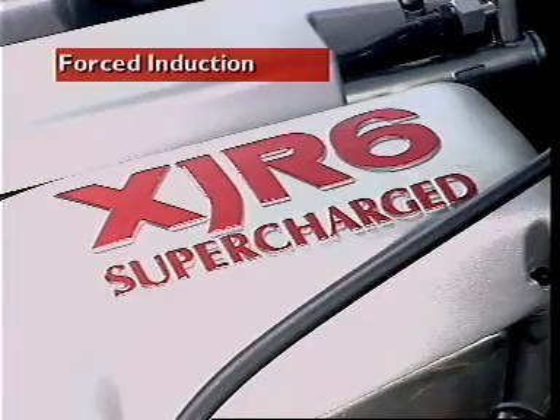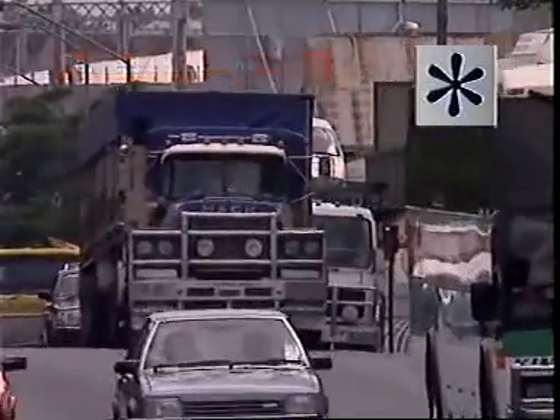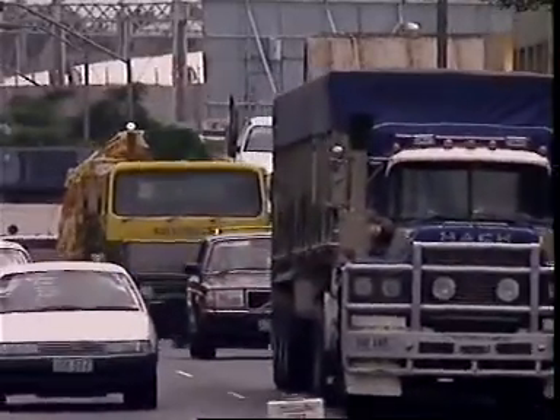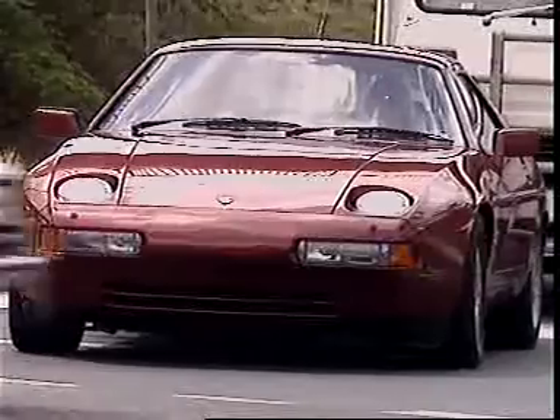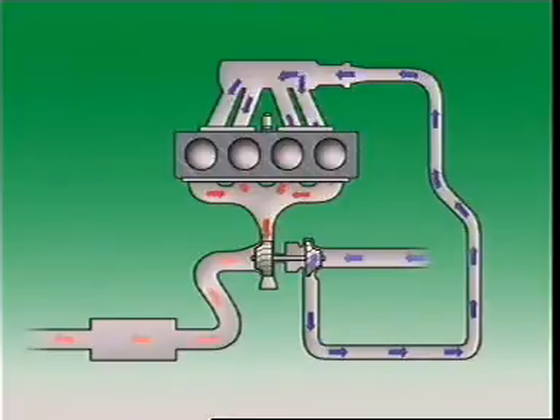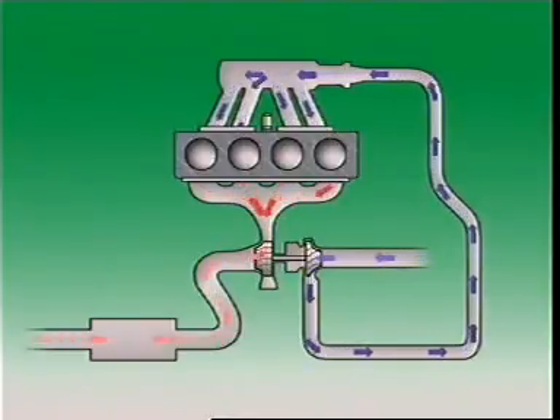This section examines forced induction. One way to improve engine output is to increase the amount of air fuel mixture that is burned in the cylinder. That means increasing volumetric efficiency, or how much air is delivered to the engine. This is done by what is called forced induction.